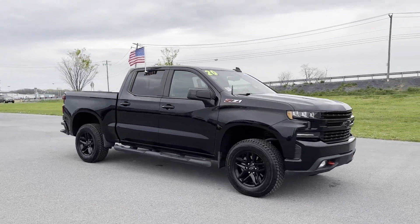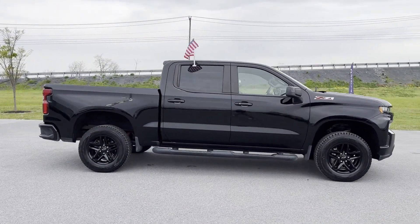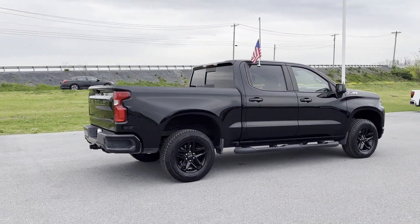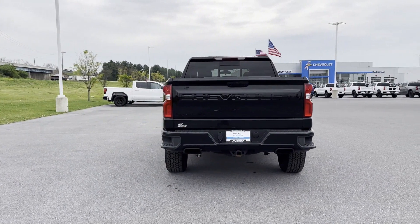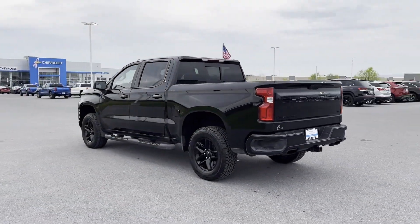2020 Chevrolet Silverado 1500 with less than 35,000 miles on the odometer. This pickup truck offers two full rows of seating for premium comfort. You'll enjoy first-class features that create a premium environment, such as Wi-Fi hotspot, four-wheel drive, and heated side view mirrors.